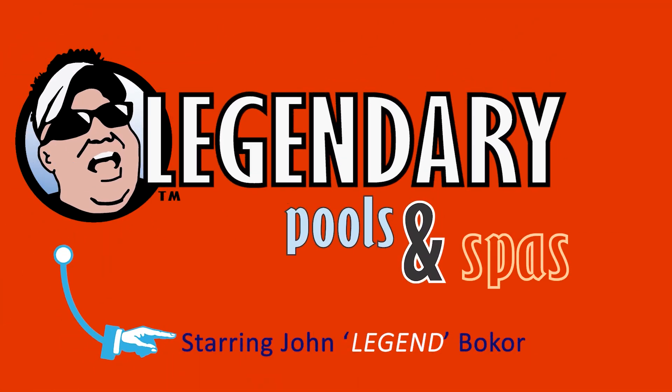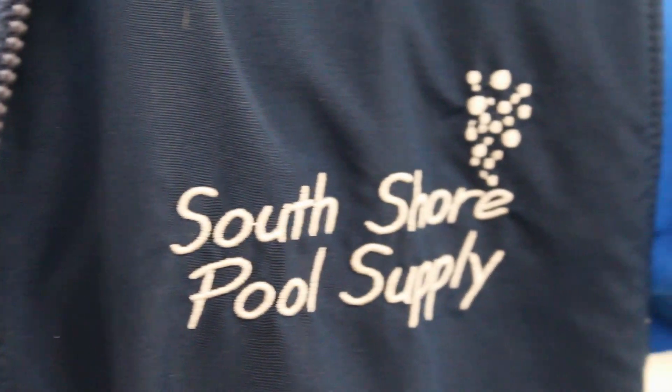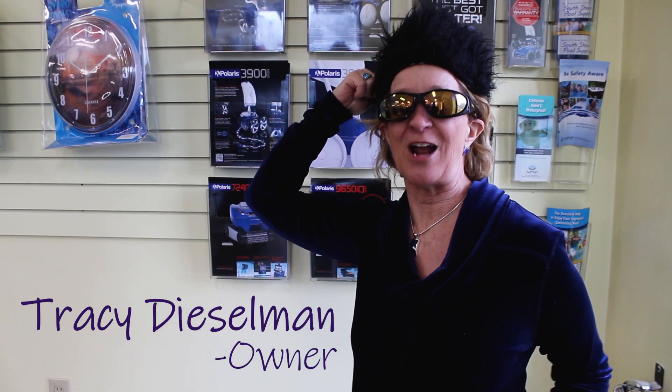They're legendary. We don't have any legendary hair, but we have legendary products. Let's check it out.